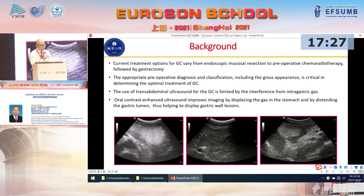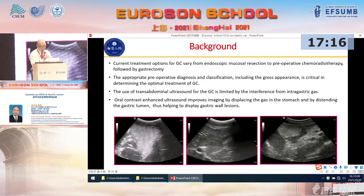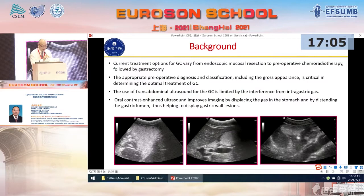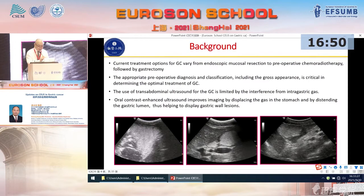The current treatment options for gastric cancer vary from endoscopy, mucosal resection, to preoperative chemotherapy followed by gastrectomy. The preoperative diagnosis and classification, including the growth appearance, is very important in determining the optimal treatment of gastric cancer. The use of ultrasound, especially abdominal ultrasound, is limited by the interference from gas in the gastric lumen.